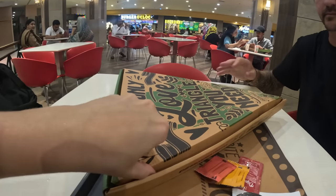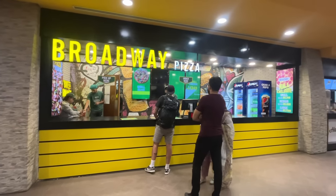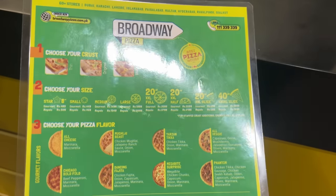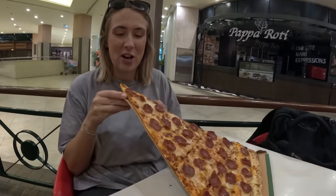Oh my god, this looks amazing! I think I've officially found the best food in the world. This pizza slice is humongous. When Ben told me we were going for a massive pizza slice, I did not imagine it would be this big. We've gone for the XXL pizza slice — it's 40 inches. Look at the size of this! I'm going to go in and try it.